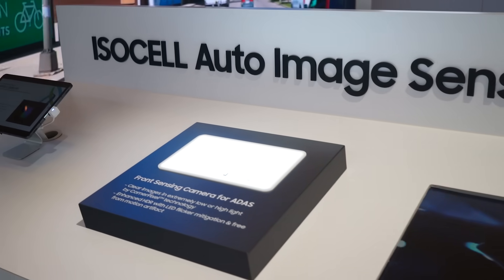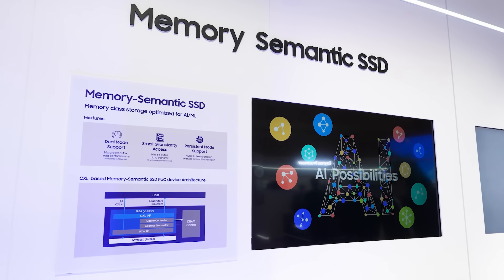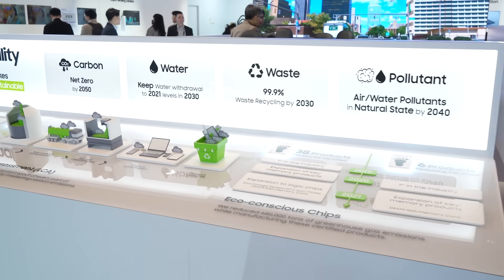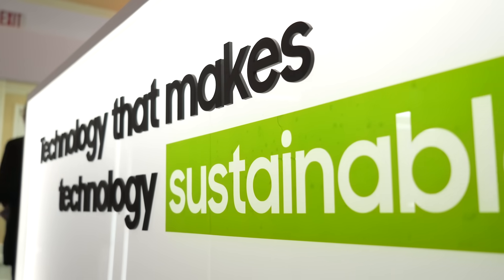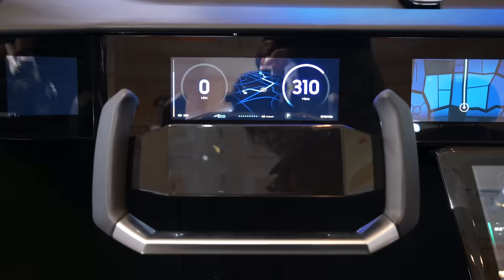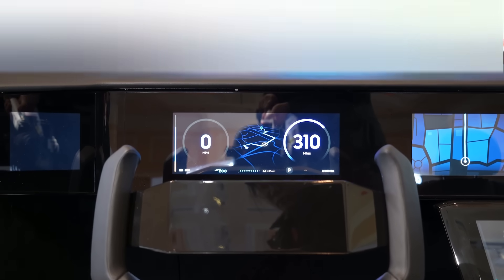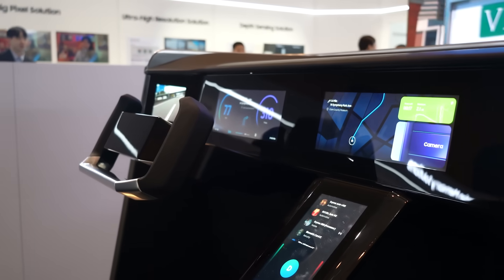Additionally, the automotive image sensor that enables safer driving and second-generation smart SSD were exhibited. Sustainability initiatives that Samsung has been carrying out were also showcased. For the first time at CES, a Sustainability Zone was added to the DS showcase to emphasize that Samsung Semiconductor considers sustainability a priority in every facet of its business. The automotive experience zone was especially popular, with visitors experiencing in-vehicle solutions such as a digital cockpit, increasing their understanding of how they will be used in real life.